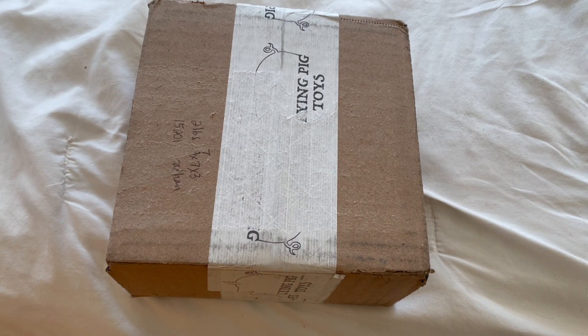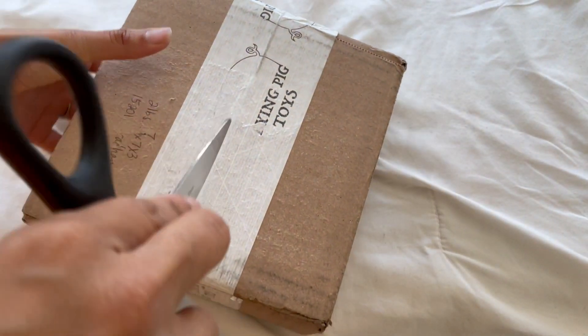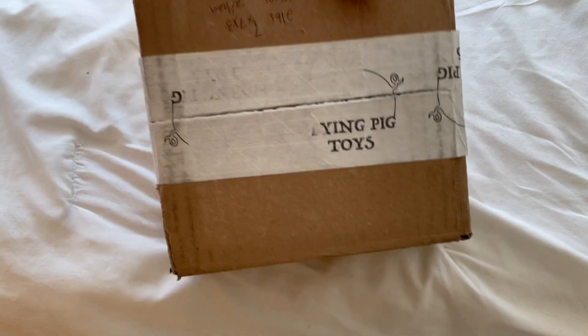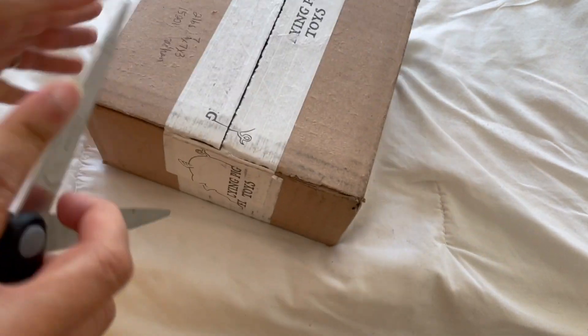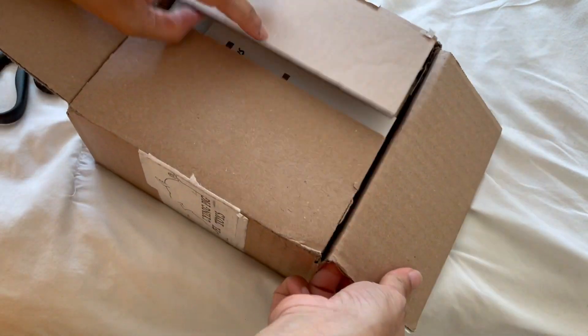Hello everyone, Preeti here. Got an exciting little unboxing — I don't do them very often. This is from Flying Pig Toys, a sweet little shop. They're really known for having bamboo and for having the fairy dolls.